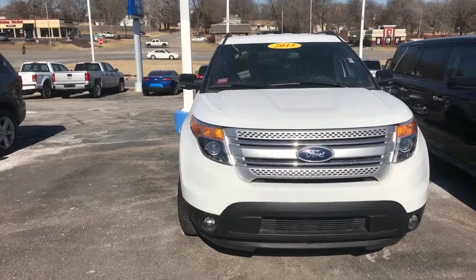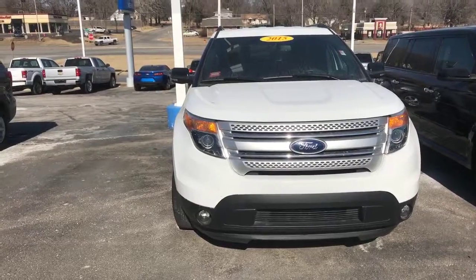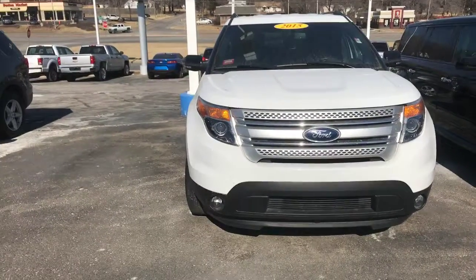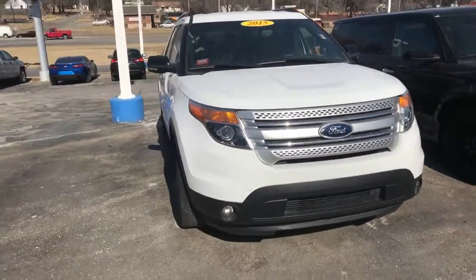Hey Chris, it's Jake Goodwin here with Shawnee Mission Ford, giving you the online virtual video tour of the 2015 Ford Explorer XLT in Oxford White exterior.